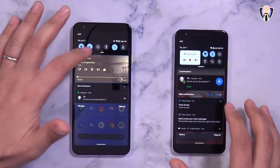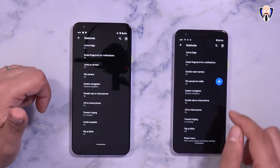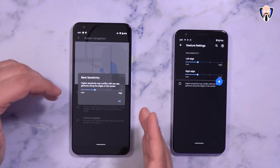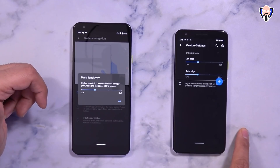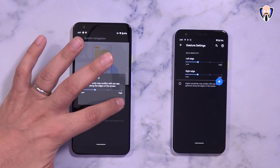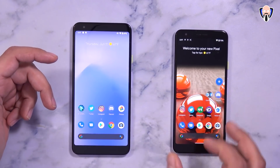Another nice update is the ability to customize the back gesture sensitivity. Under system gestures and system navigation, Android 11 now provides the ability to set sensitivity on both the left and right sides independently of each other. Previously we could only set sensitivity for both back gestures in one area with no way of splitting them. Now I can set the left side to be more sensitive than the right — granular functional control that's always improving on Android.